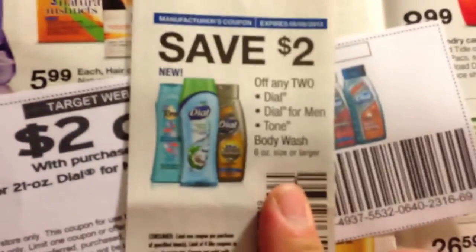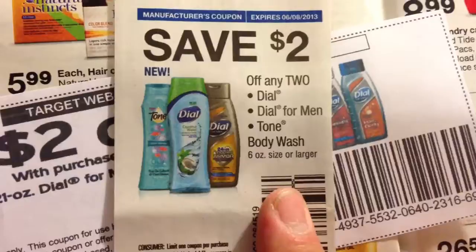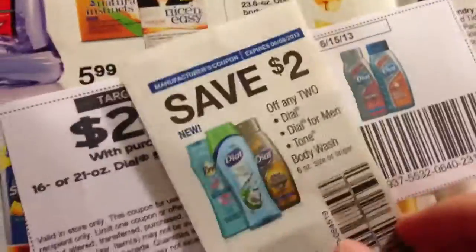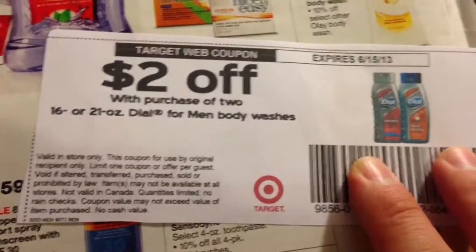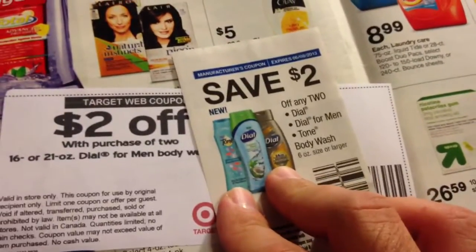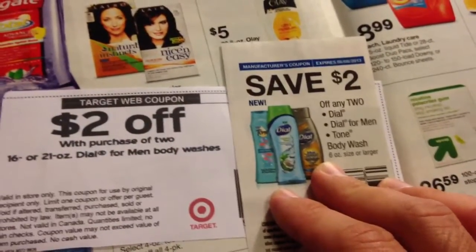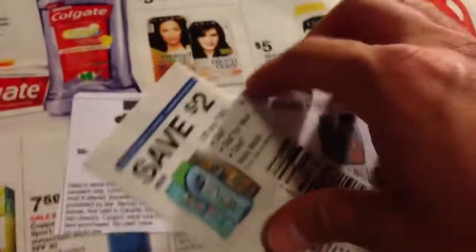I believe this next one is for Dial. You've got to buy two of the Dial — regular Dial, Dial for Men, or Tone body wash — and you also have the Target coupon, $2 off any two of them. I believe they're around $4 a piece, so you're pretty much buying them for $2 a piece after using these two coupons. But you're also going to have to pay out $4 because you have to buy two of them.